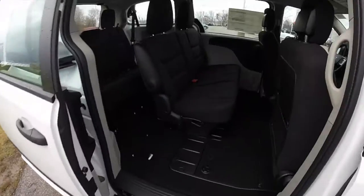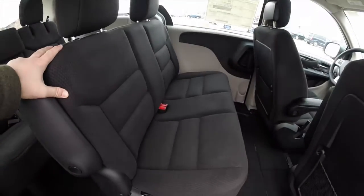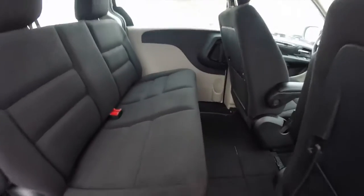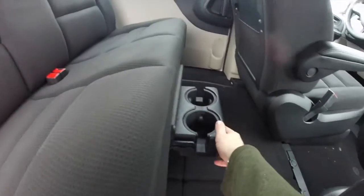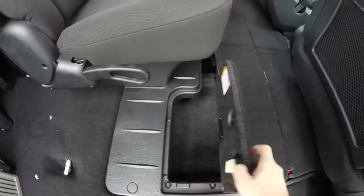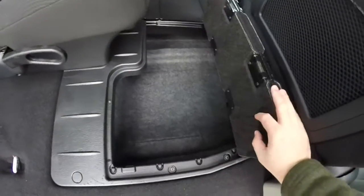Taking a look at the rear passenger area — the middle row seat is a two passenger easy out roller bench seat. It does have fold out cupholders. Even though it doesn't have the stow and go seating, it still has the stow and go storage wells.